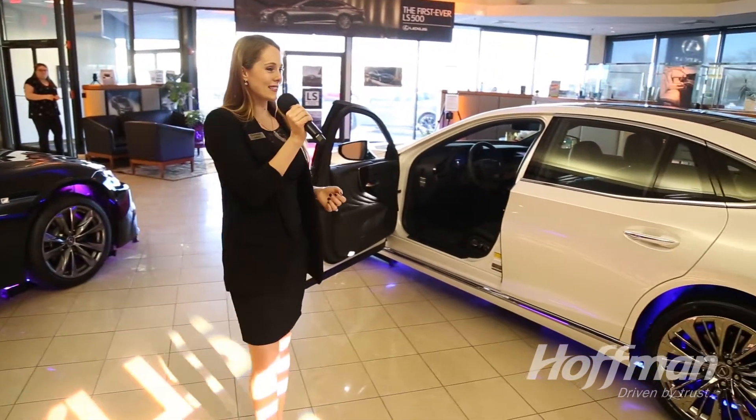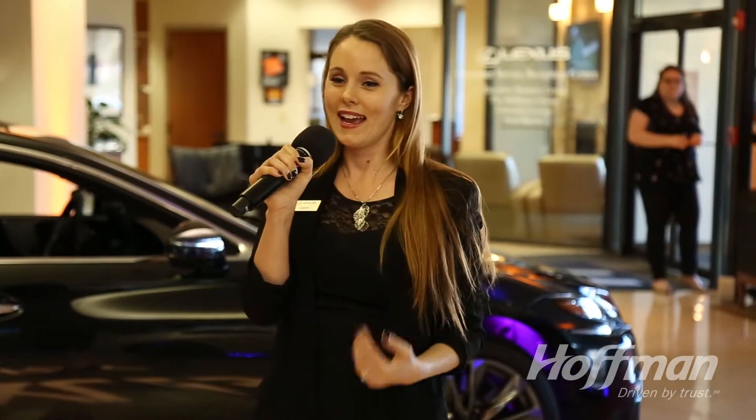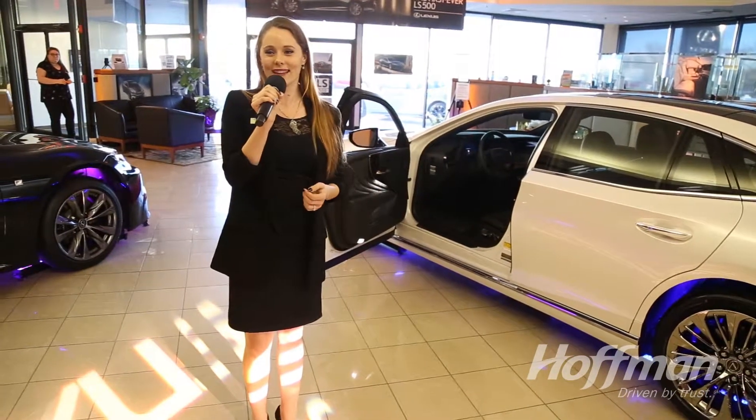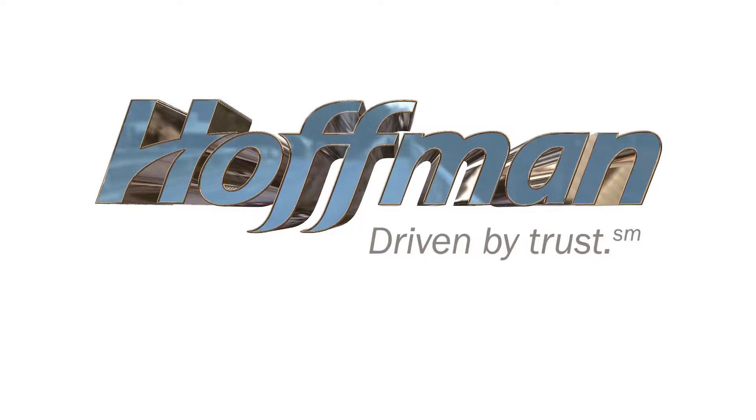If you have any questions at all, my name is Janine. I'd be happy to answer them for you. I invite you to get inside all of these new Lexus vehicles, so come on over after the presentation and enjoy yourselves here at Hoffman Lexus. Thank you so much, ladies and gentlemen. Hoffman — driven by trust. Soon to be driven by you.